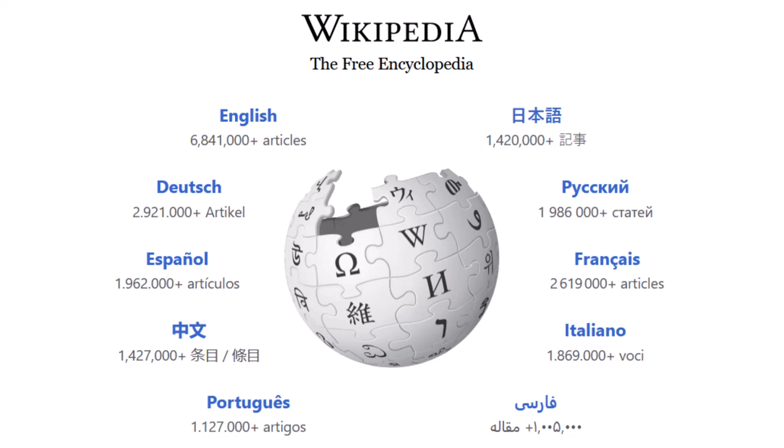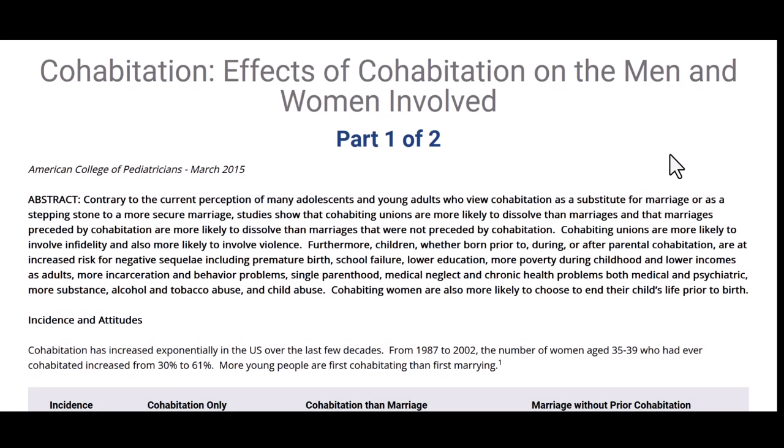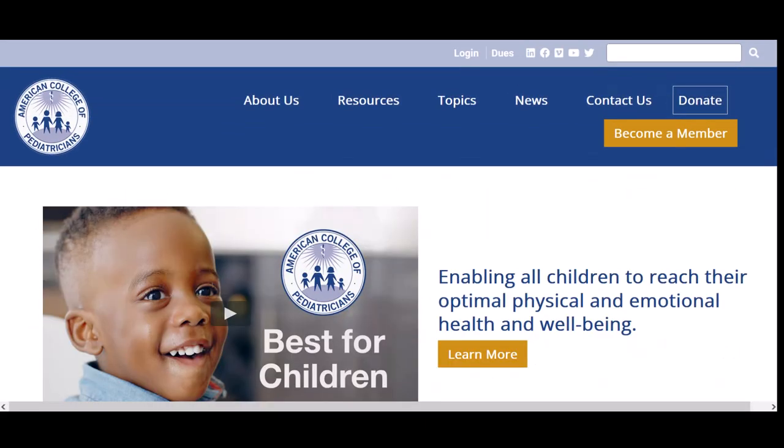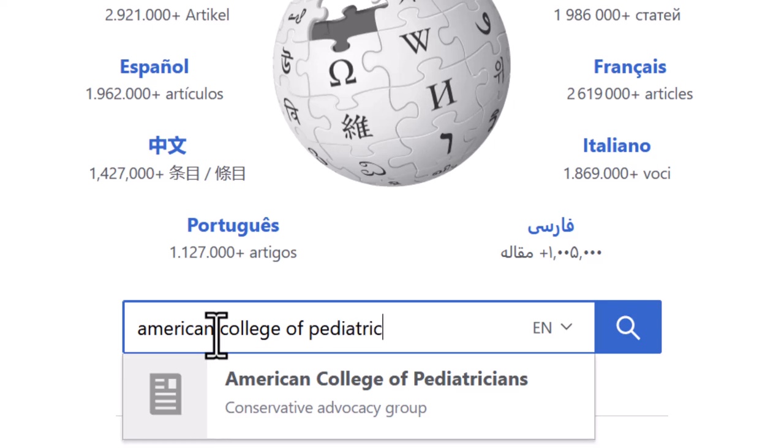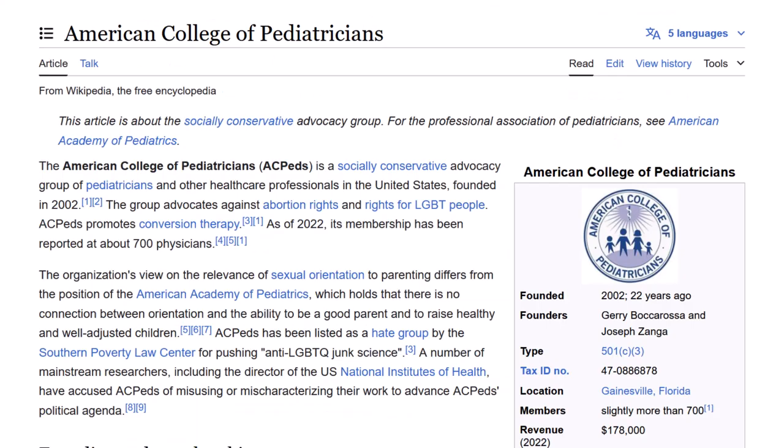I'm going to demonstrate how to use Wikipedia to fact-check a website. Let's say you find this article, 'Cohabitation: Effects of cohabitation on the men and women involved,' by the American College of Pediatricians. Who are the American College of Pediatricians? At first glance, this looks like a credible organization and website. Let's look up the American College of Pediatricians in Wikipedia. Once we read the Wikipedia article on this organization, we can see that there are a lot of concerns with using them as a resource.